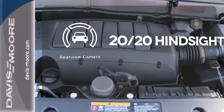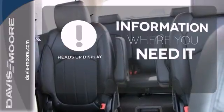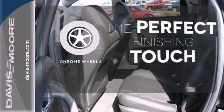See objects previously out of sight with a rear-view camera. The heads-up display gives you all the information you need, right where you need it. The chrome wheels reflect this vehicle's style.